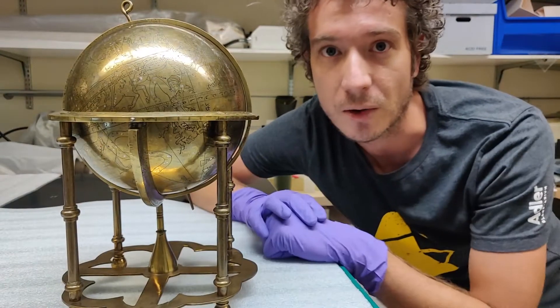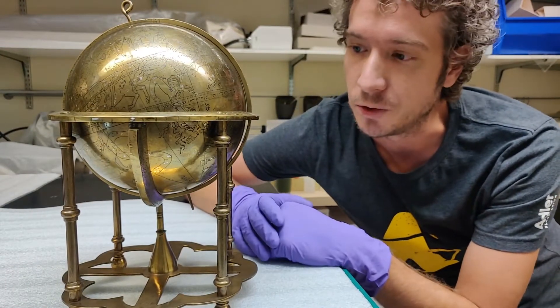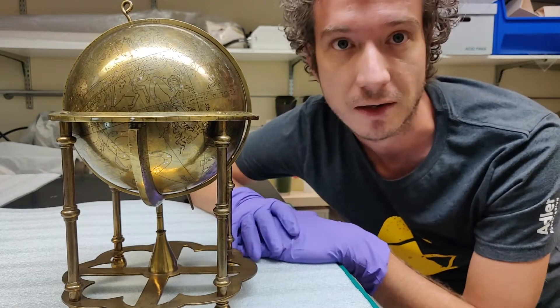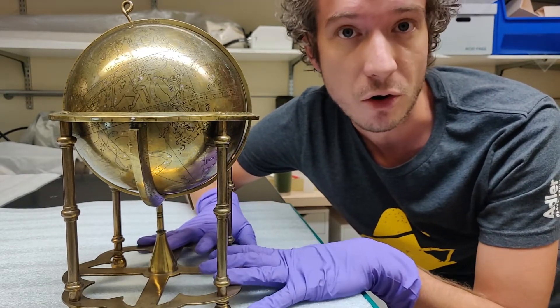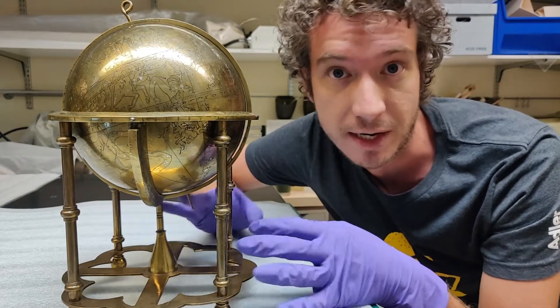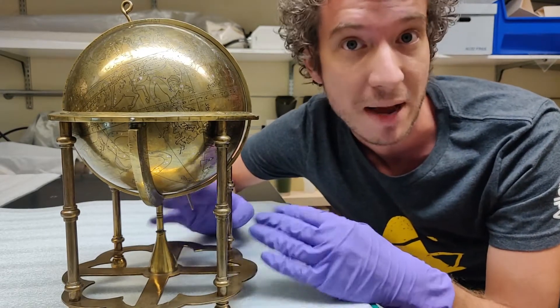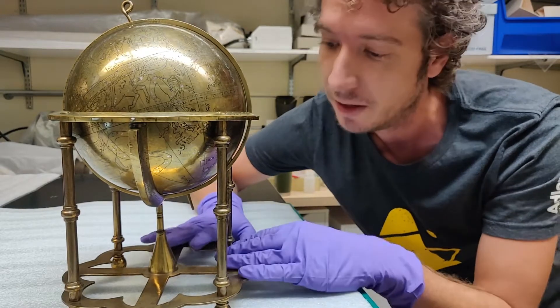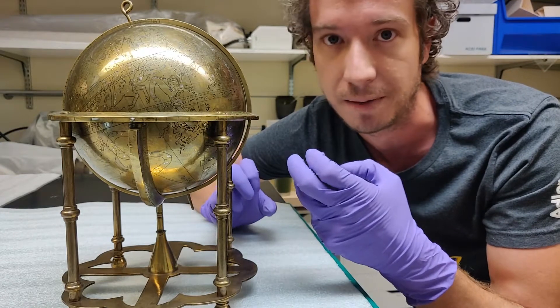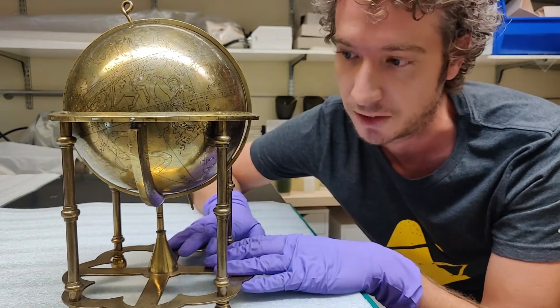Here is our second globe of the day. You'll notice this one is very different from the previous Western-style globe. We actually don't know who made this globe — unfortunately they didn't sign it. We do know it was made sometime between 1600 and 1700 in Lahore, what is now Lahore, Pakistan. Just like Louvain, Belgium, Lahore was a center of Middle Eastern instrument making and metallurgy.